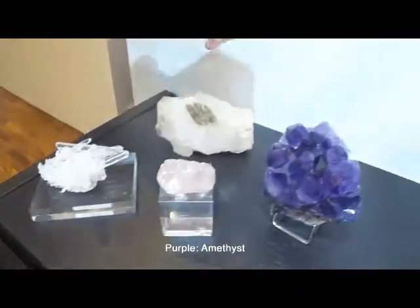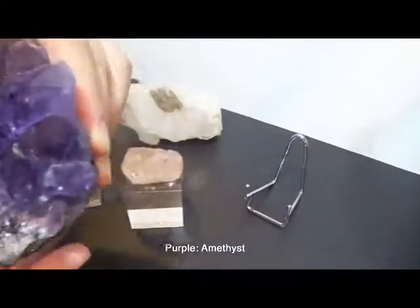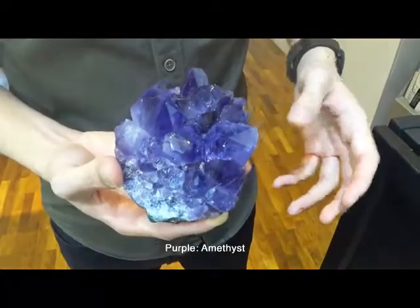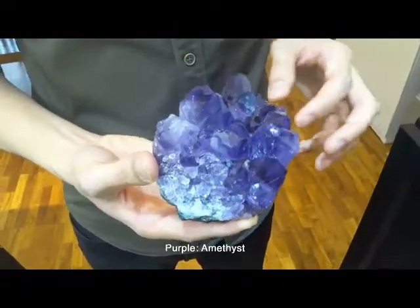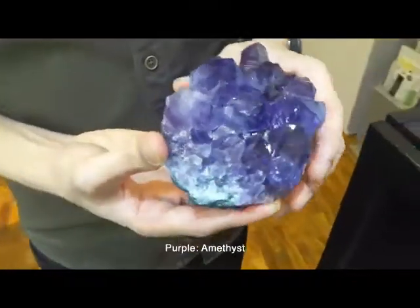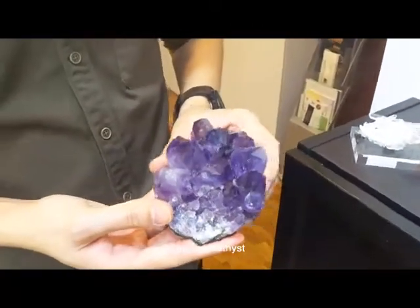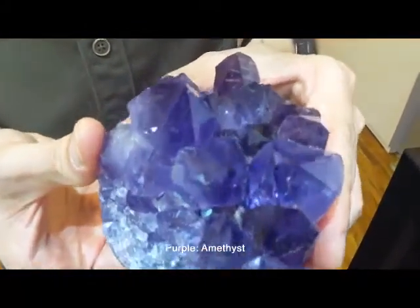Purple amethyst, perhaps one of the most popular of the quartz varieties, it's made into jewelries, it's been collected, and it has a wide range of purple from shallow purple to deep purple. People sometimes collect it as amethyst geodes, and those can be huge in size.